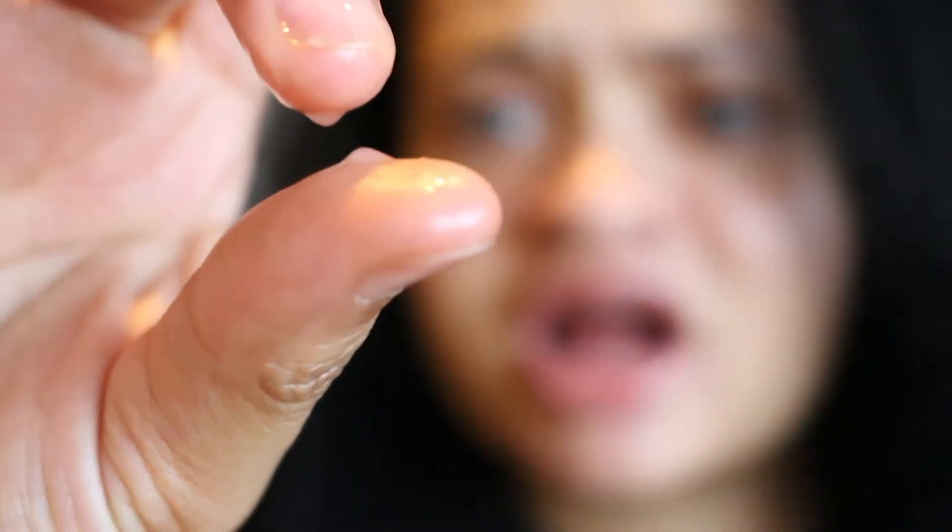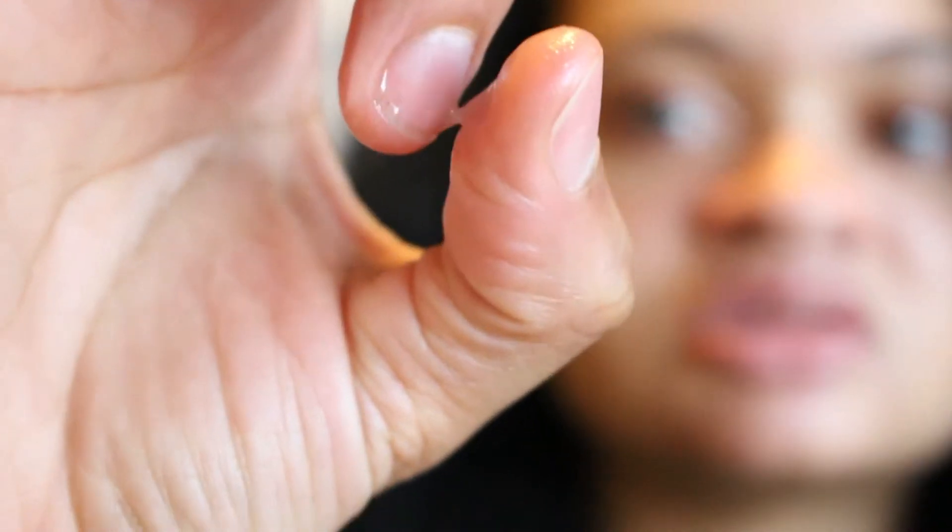I also want to show you guys the essence in this one. The essence on this mask is so thick — I can't even explain it. I was scared putting it on my sensitive, acne-prone skin, but it was really the complete opposite of what I expected. I was so happy. I'm actually going to keep the remaining essence and use it at night because I really liked the results. As you can see on my finger, it's super thick — look at that.